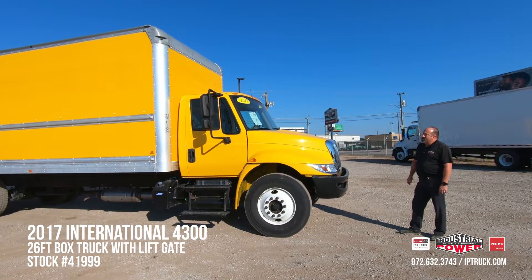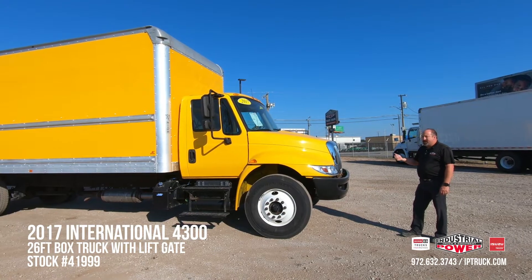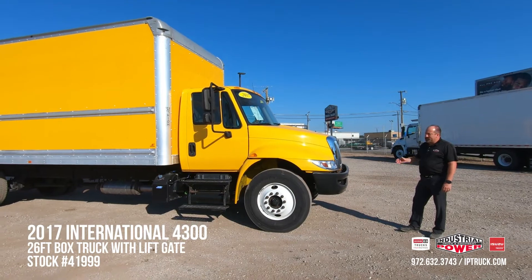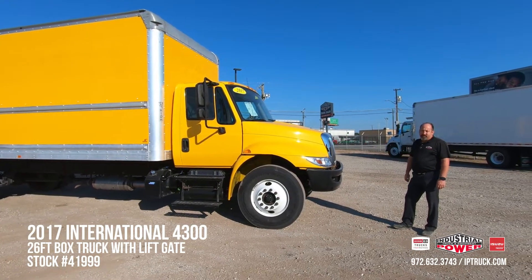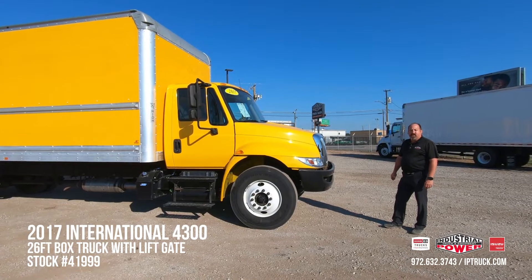We've got a really nice 2017 International 4300, and on top of that 150-point check, we have done the oil and oil filter, fuel and air filters have been changed. The DPF filter's been cleaned, and this truck is pre-qualified for an AGWS extended warranty.